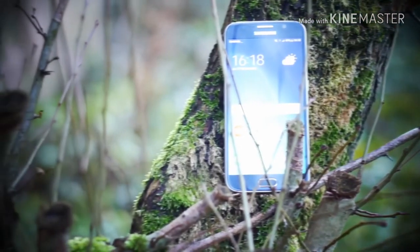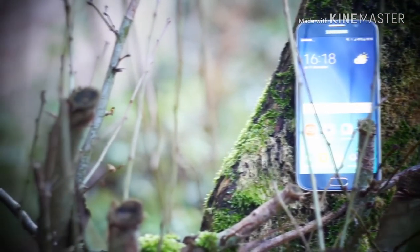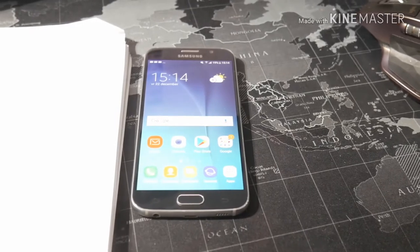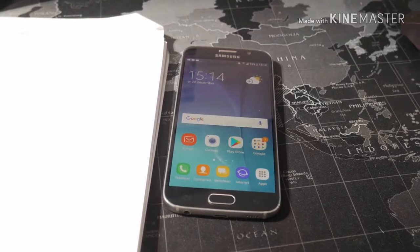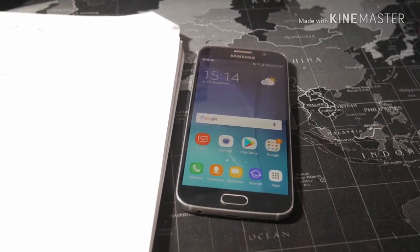So, what do you think about the Samsung Galaxy S6? Do you think it's still worth it? Let me know in the comments below, and don't forget to like if you liked this video and subscribe if you enjoy my content. Have a good one, and I'll talk to you guys in the next video.